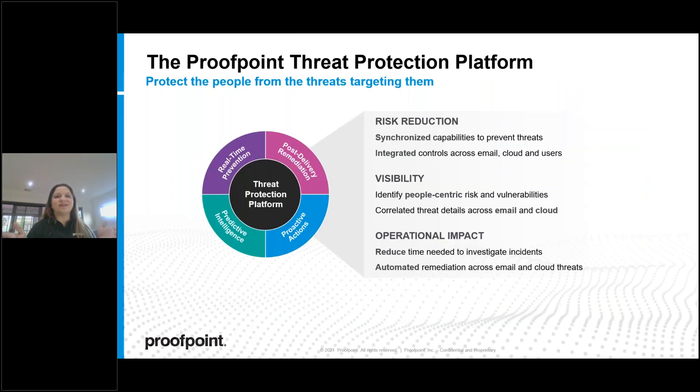Organizations should leverage the Proofpoint protection platform because protecting against email and cloud threats — the number one threat vector — is the best and fastest way to lower breach risk. Having the right visibility is important to accurately report risks to boards and CEOs. Operationally, this approach is especially appreciated by resource-constrained teams — SOC teams can spend 40 to 60 percent of their time on incidents originating in email rather than on protecting infrastructure.